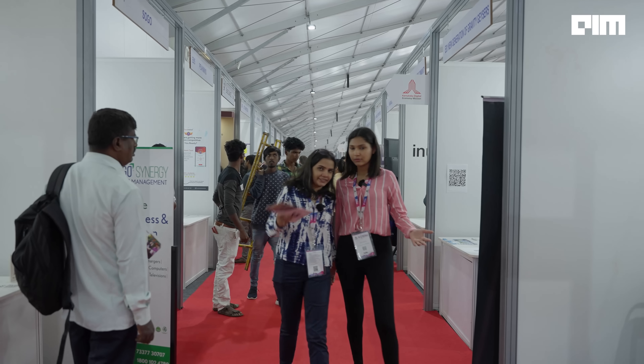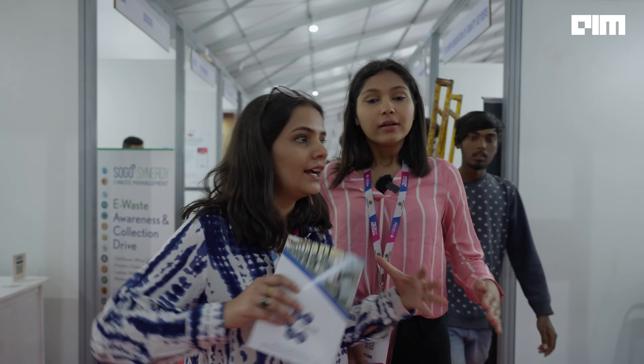We have finally met after a really long round of meeting new people, interacting with them, and understanding what they're doing with AI, tech, and innovation. This place is so huge! We're going to explore a bit more and understand what is happening in the technical ecosystem currently.